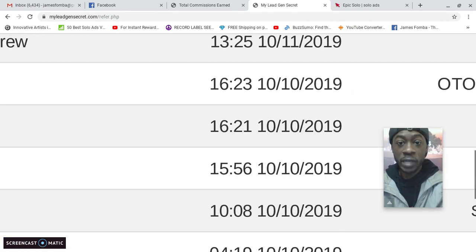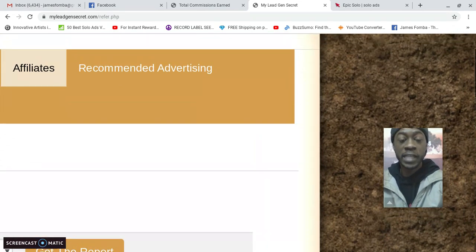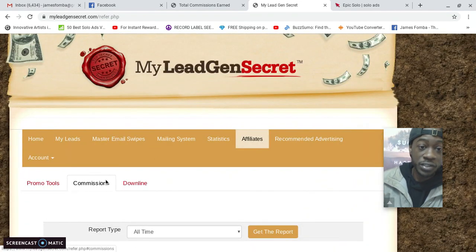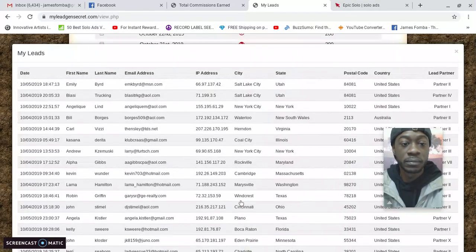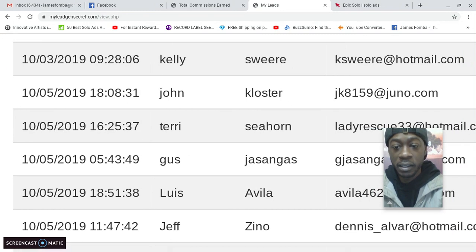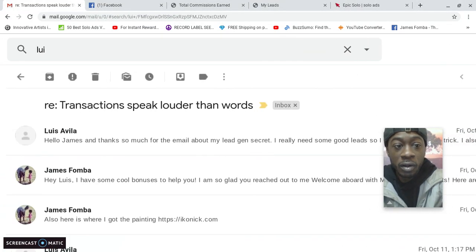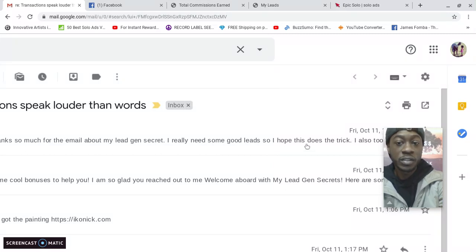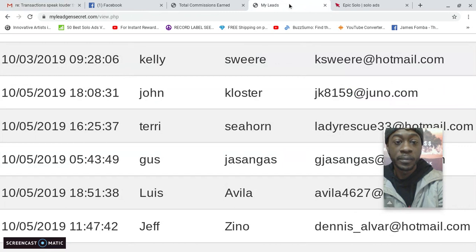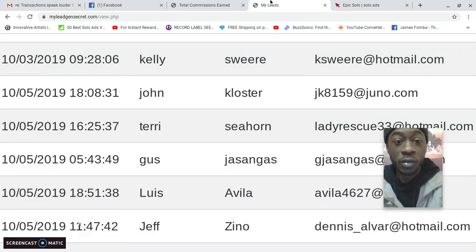Avala4627 got started with me in My Lead Gen Secret, and they came from the leads. This shows there are buyers in these leads. Here I am in my email — when Avala reached out to me, they responded to a message with the subject 'Transaction Speaks Louder Than Words,' saying: 'Hey James, thank you so much for the email about My Lead Gen Secret. I really need some good leads, so I hope this does the trick. I also took the master swipes.' That's Luis Avala, from the leads inside My Lead Gen Secret.